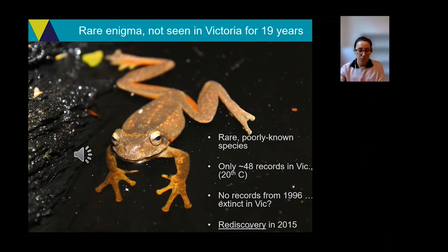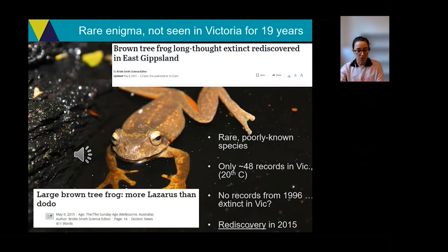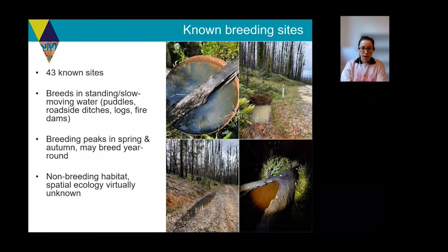The news was a significant discovery and it made newspaper headlines at the time. Most of what we know about the frog in Victoria is based around these few known breeding sites. Since the rediscovery we've got 43 sites with detections of this species, and almost all of them are places like this — little standing bodies of water. It's a pond-breeding species; they will appear out of the forest and lay their eggs in, and live as tadpoles in, places like this.